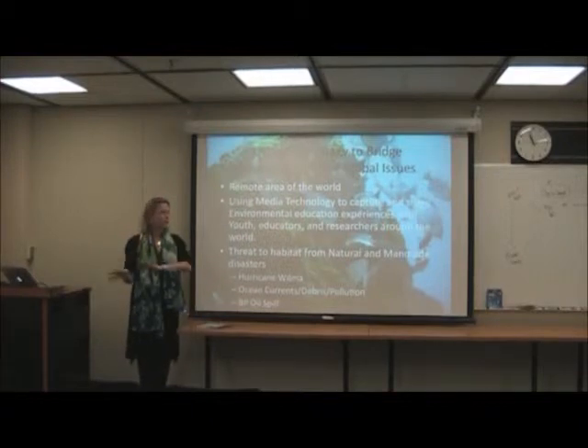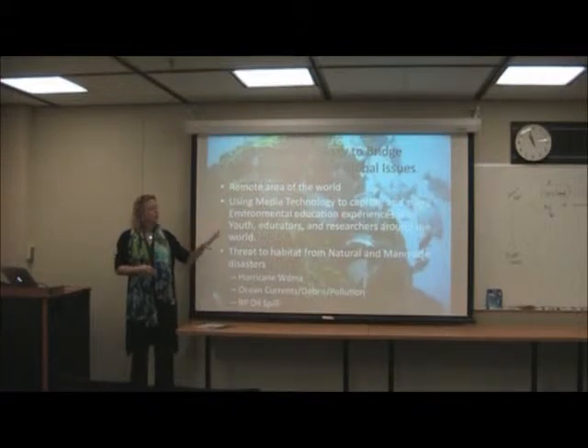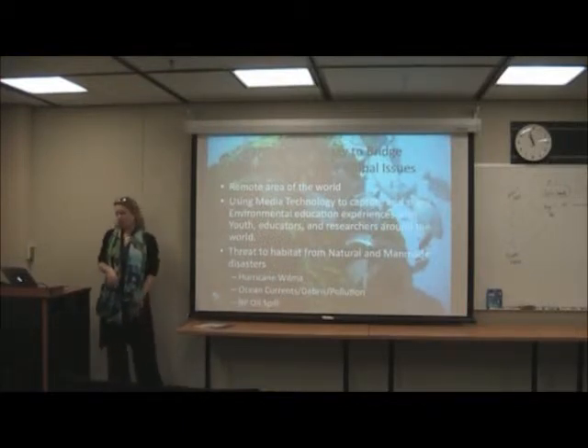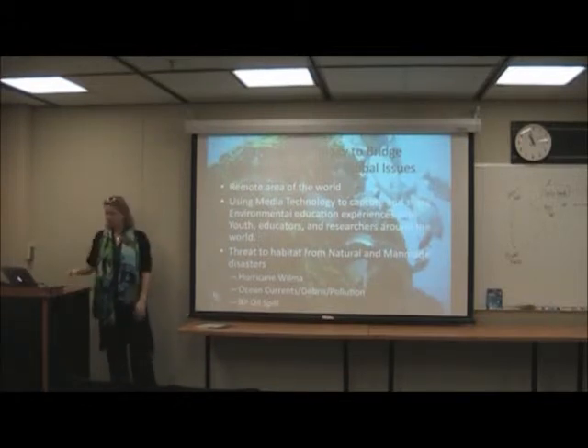We're talking a lot about coral reefs, sea turtle nesting grounds, and the habitat these animals live in and the food they eat. You can imagine the oil becoming embedded in seaweed and different layers of the ocean.